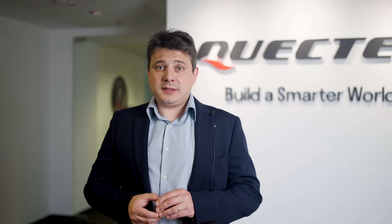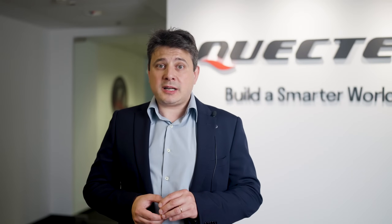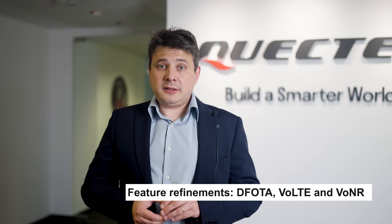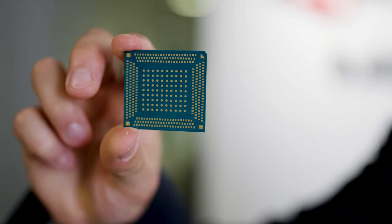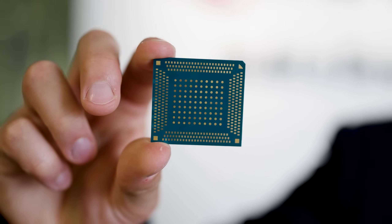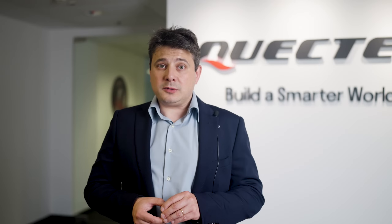RG500U Series provides rich built-in network protocols and supports a variety of drivers and functionalities such as VoLTE, Voice over New Radio, and D-FOTA, as well as various peripheral interfaces such as PCIe, USB, SDIO, UART, SPI, I2C, I2S, and GPIO, integrated with abundant internet protocols.